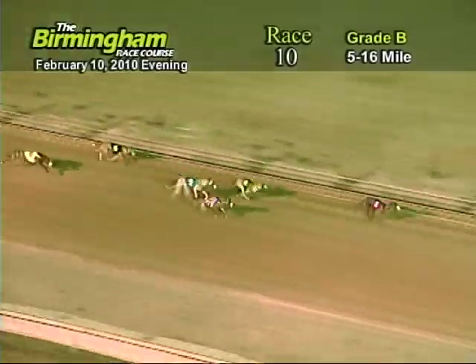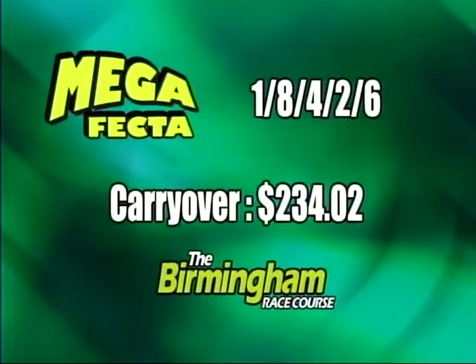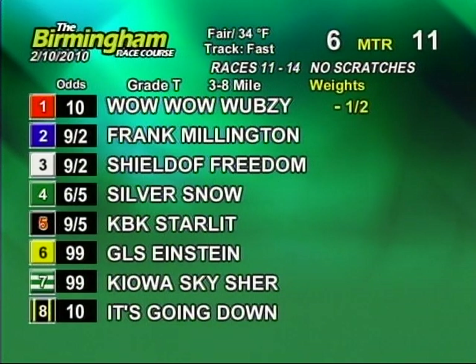As they head down the home stretch, number one holding on to the lead from the eight. As they go into the water, it's going to be one, eight, four, two, and six. Carryover at $234.02.